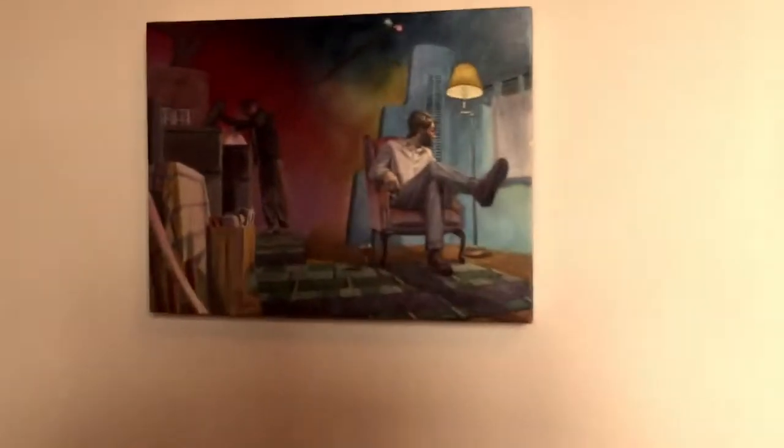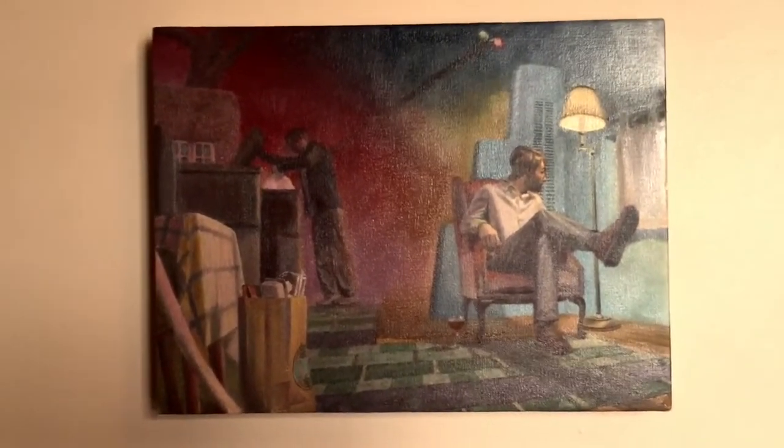Whatever object is by that object becomes part of the artwork. This is Ross McLean — this is Thursday Night Garbage Night.